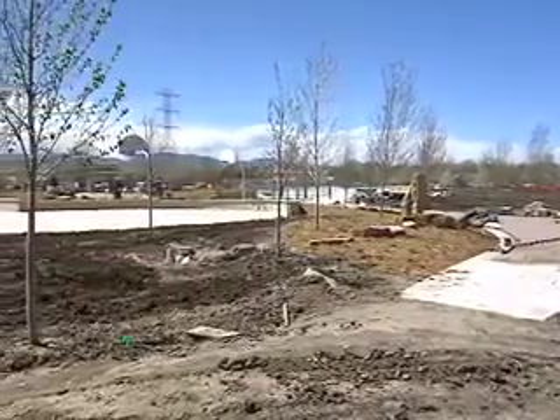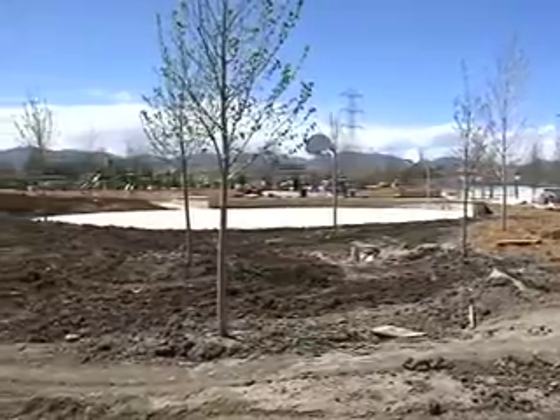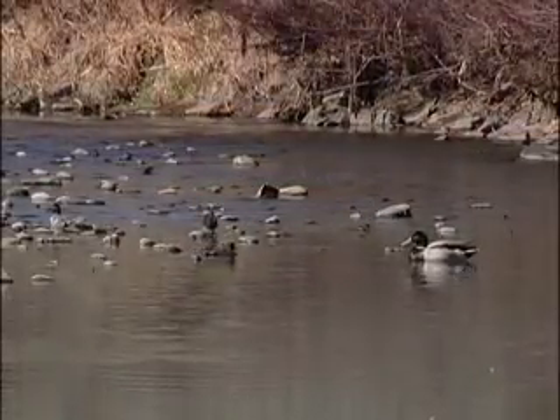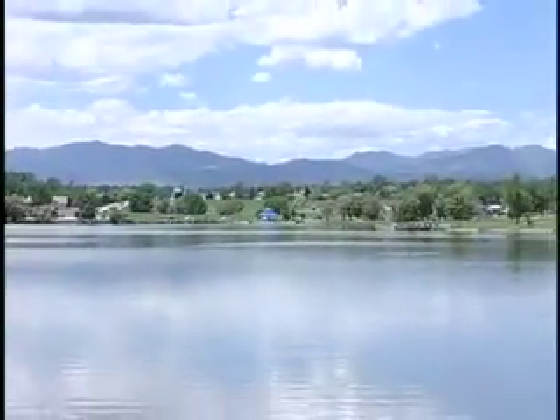So although to the uneducated eye it might all look pretty haphazard and messy, it's all part of a beautiful design to protect our water while creating parks we enjoy.